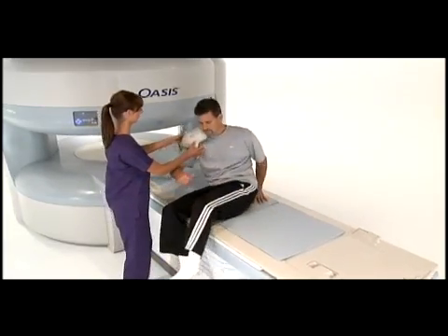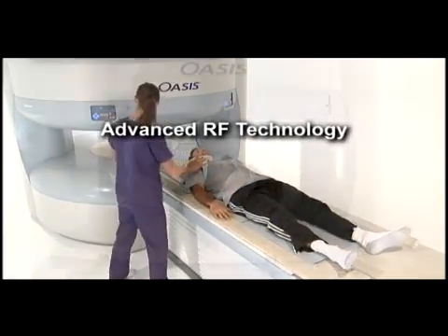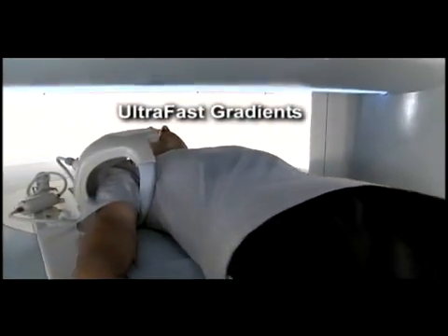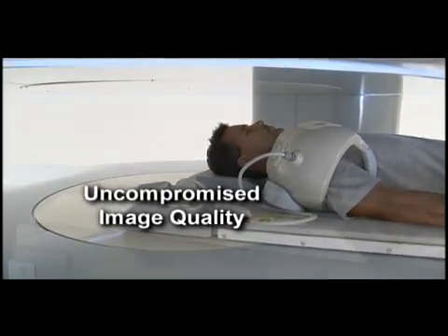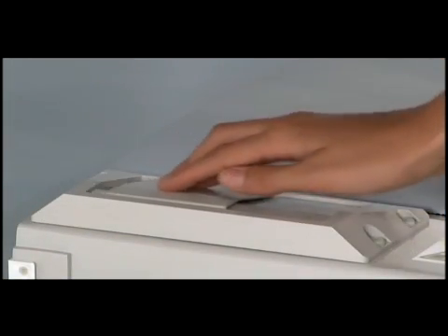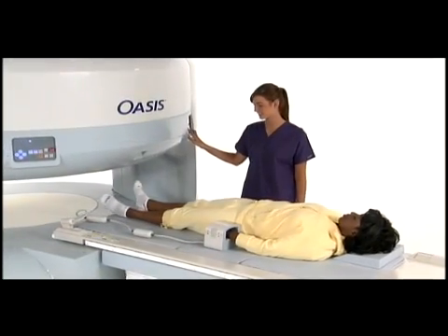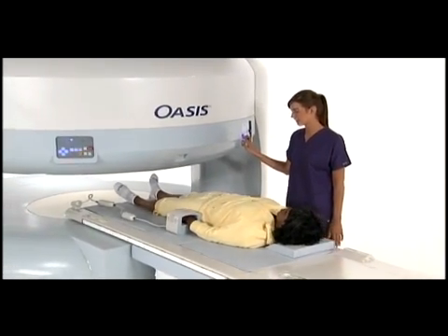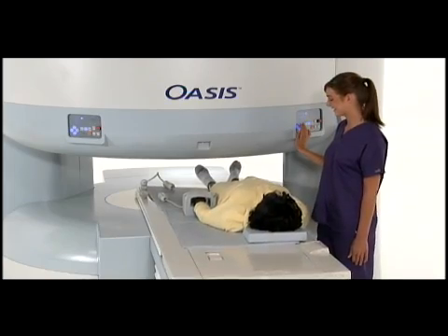Oasis is the most powerful high field open system available, offering advanced RF technology, an easy to learn and use platform, and ultra-fast gradients for uncompromised image quality. Multi-channel RF and Zenith technology coils are unsurpassed in comfort, seamless workflow, and support for a broad range of clinical applications. The ultra-wide table and lateral movement feature provide versatility for the most challenging studies.